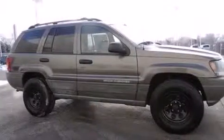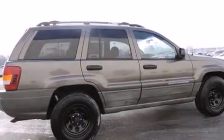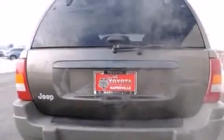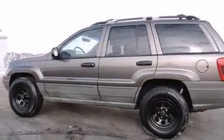Features include air conditioning, a split folding rear seat, cruise control, a six-speaker audio system, a rear window defroster, roof rails, four-wheel disc brakes with an anti-lock braking system, keyless entry, a rear window wiper, and alloy wheels.